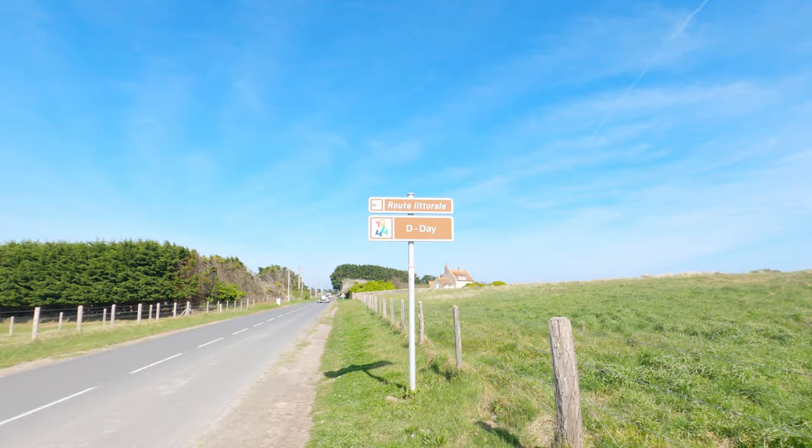Good morning from another beautiful day in Normandy. We are at Utah Beach right now — one of the beaches where the Americans landed during D-Day, the other one being Omaha. We are not going to go to the museum right now. Today's plan is to go for a nice hike of about 18 kilometers, and if there's still time we'll visit the museum, or we'll do it tomorrow.